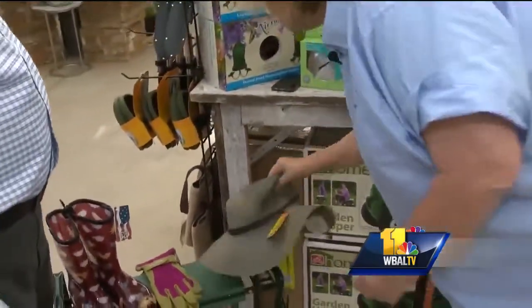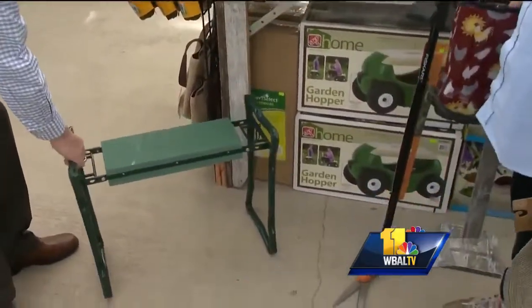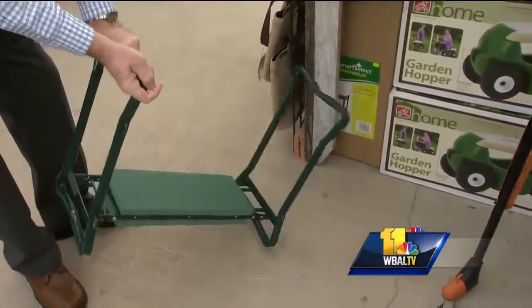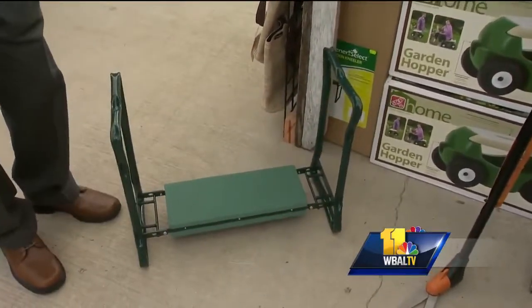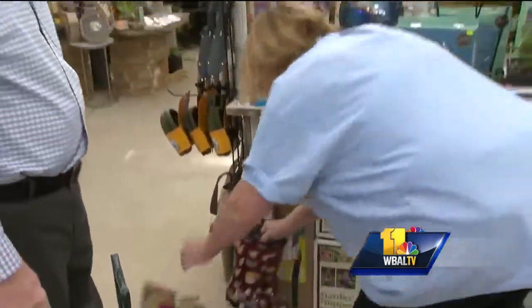We talk about this every year, but it's kind of cool — this is just a very simple sitter or kneeler. You can sit on it, but you can flip it around. With my old knees, I've got one of these and they're great. They help you get up — that's kind of the main reason I need one.